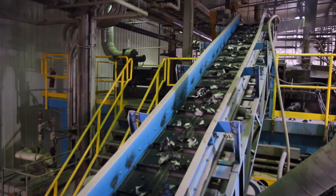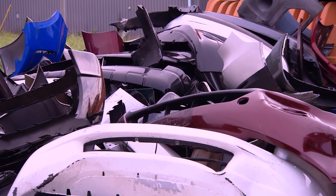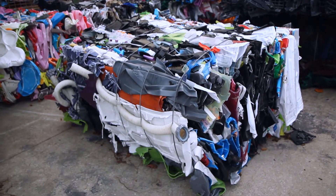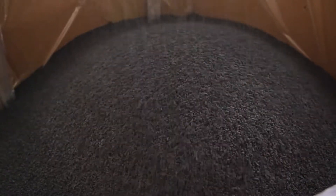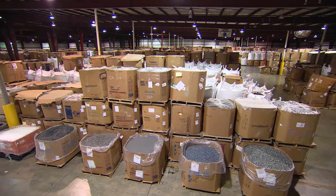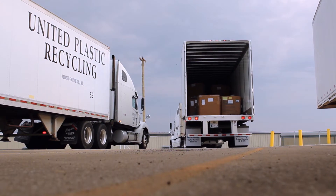Recycling initiatives play a key part in Infiltrator's success. Infiltrator recycles over 130 million pounds of post-industrial and post-consumer plastics each year. With more than 850,000 square feet of building space dedicated to storing and processing recycled plastics, Infiltrator is one of the top 25 recyclers in North America.